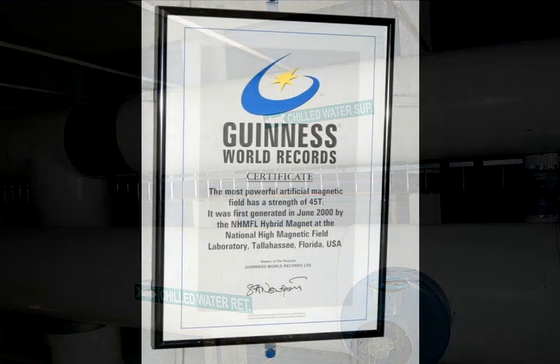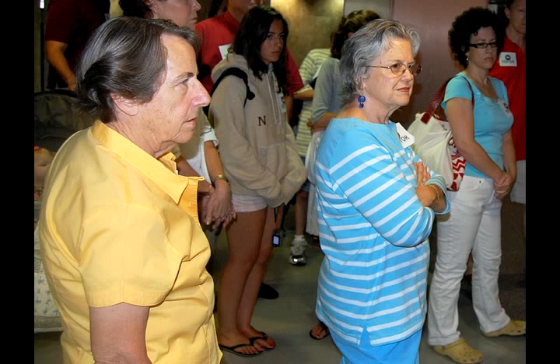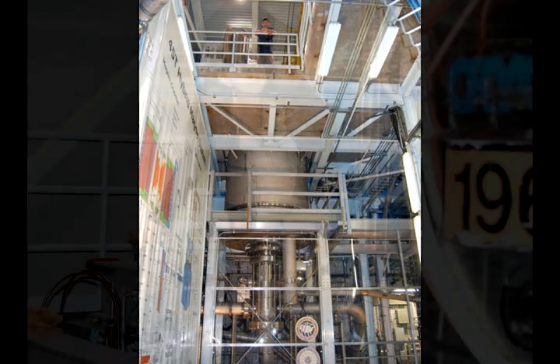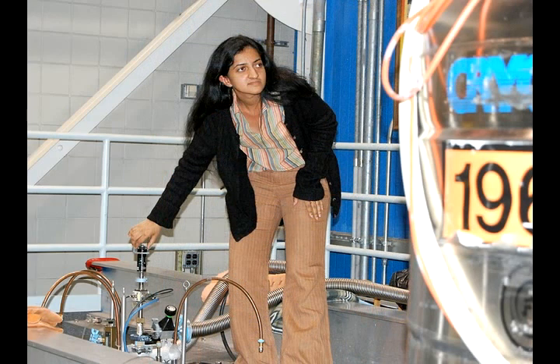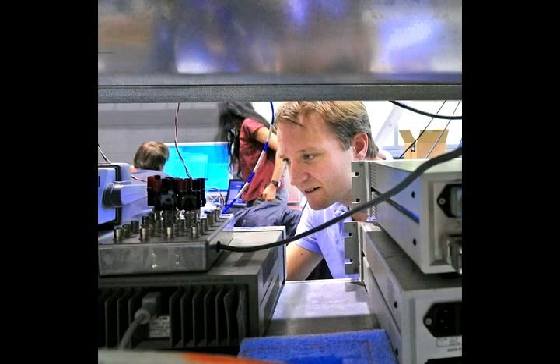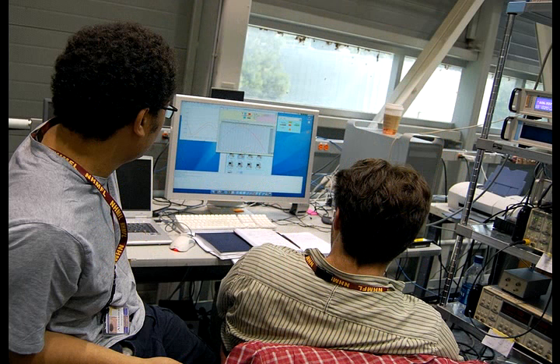This magnet is the Guinness Book of World Record holder for DC field magnets. The scientists do all their experiments from the top platform up these stairs. People come from all over the world to do lots of different types of science in this magnet — science on semiconductors and superconductors, and mainly materials research where we're pushing the limits of temperature, pressure, and magnetic field to try to understand why materials behave the way that they behave.